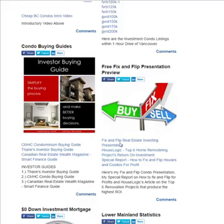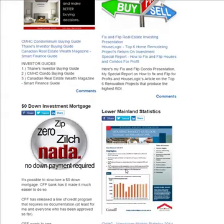I've also got information on how to fix and flip — what renovations get the highest return on investment, how to do it, and a full real estate presentation I put together with all the details on that.